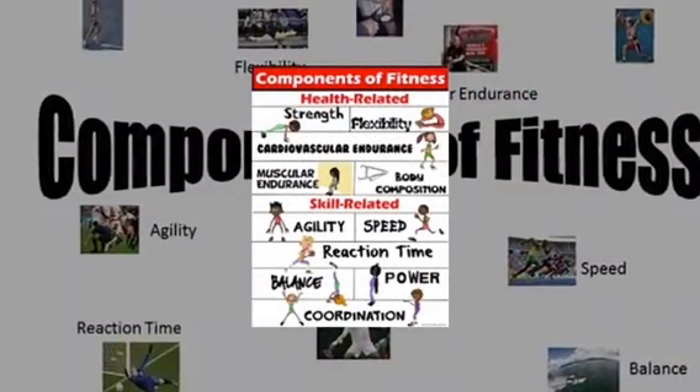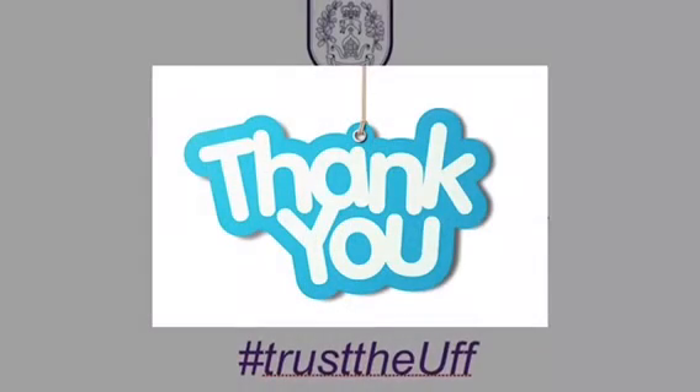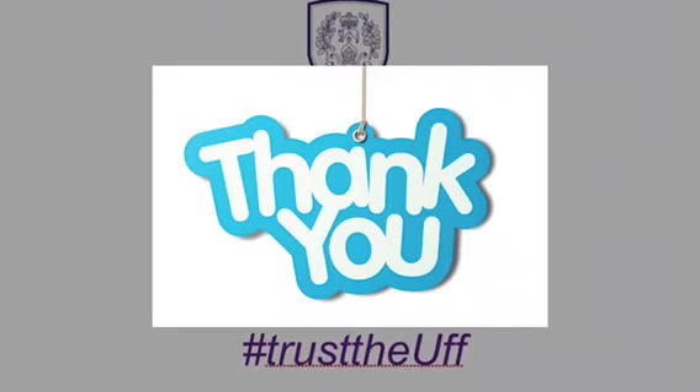So hopefully you now know that there are health-related components of fitness and skill-related fitness components. Thank you for joining me, and I hope to see you again at another Mr Huff and Puff podcast.